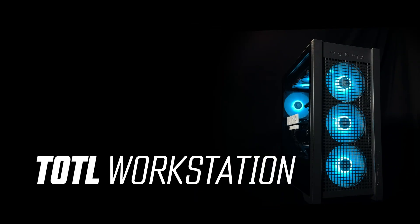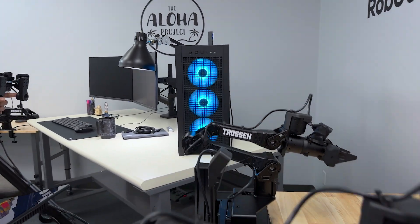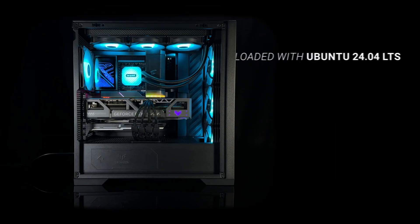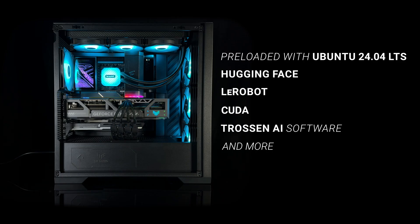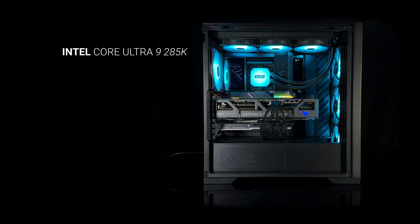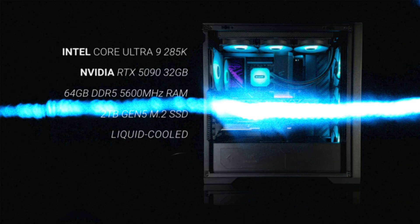The "Total" in Total Workstation stands for Top of the Line. The Total Workstation is a Linux-based, high-performance desktop specifically designed for machine learning researchers and engineers. It's preloaded with Ubuntu 24.04, comes with machine learning tools and the Trosson software. It's also packed with top-of-the-line features like an Intel Core Ultra 9 285K, an NVIDIA RTX 5090 with 32GB of VRAM, 64GB of DDR5 memory, a 2TB Gen5 M.2 SSD, and it's liquid-cooled for whisper-quiet operation even at full loads.